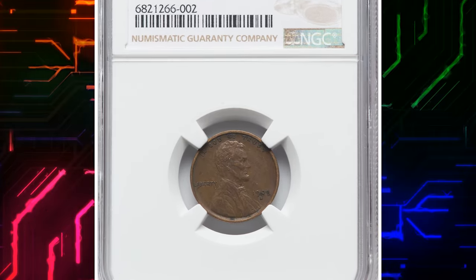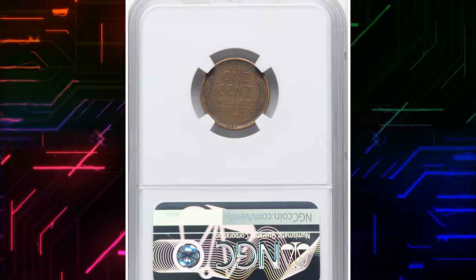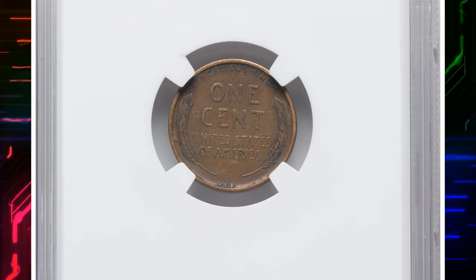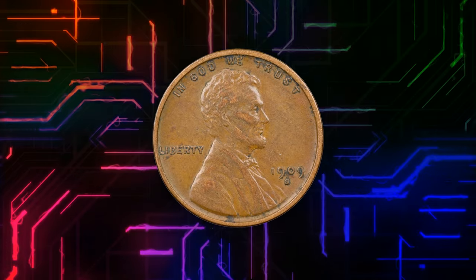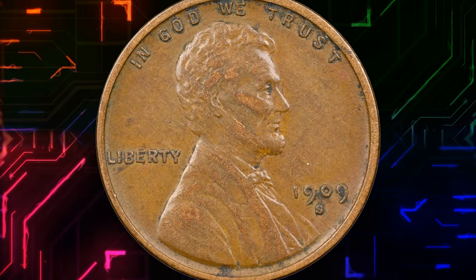Number 15. This is a 1909 S VDB Lincoln Cent in circulated condition, graded as Extremely Fine 45 by NGC. It is a one-year-only issue, with only 484,000 coins minted at the San Francisco Mint.